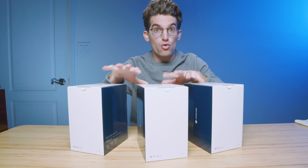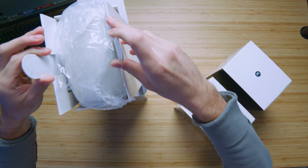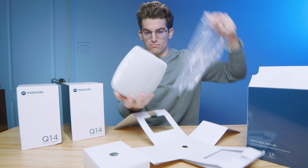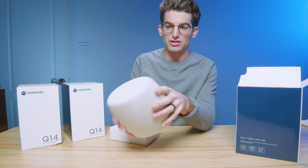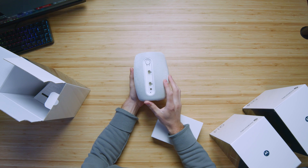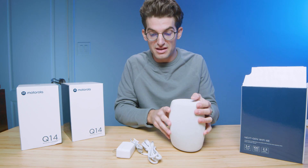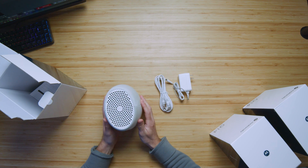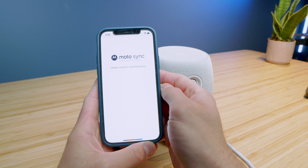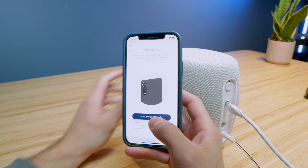Whether you buy the three router set or the two router set, these are basically doppelgangers of each other. Each router has a nice soft-touch cloth material, plastic on top and bottom, connectivity along the back side, and a power supply cable. It's an extremely minimal setup — power supply, cable, router. The two-pack covers about 3,500 square feet and the three-pack covers about 5,000 square feet. Setting up the system using the MotoSync app is really simple: scan the QR codes on the bottom of the devices, connect the network, name it, and you're good to go.